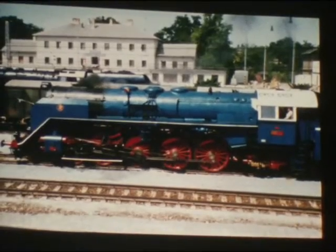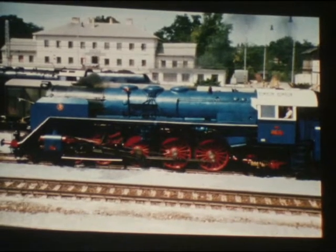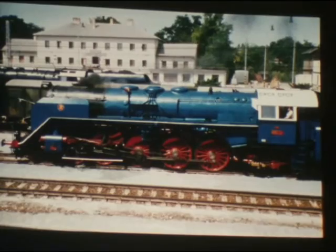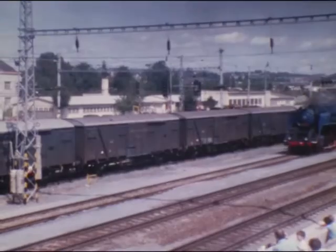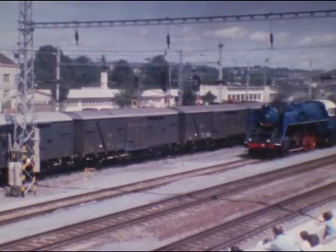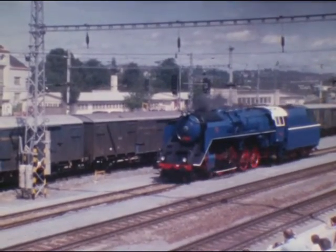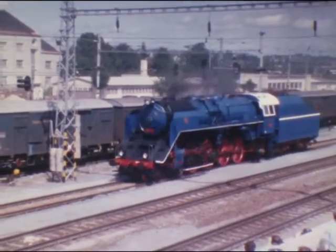Als letzte tschechische Dampflok bekommen wir die erste Nachkriegskonstruktion, Reihe 498.0, ebenfalls Albatros genannt, präsentiert. Diese Dreizylinder-Schnellzugslok ist vierfach gekuppelt, 40 Stück verließen ab 1946 die Fabrikshallen von Škoda. 2.000 PS und 120 km/h sind die Leistungsdaten.